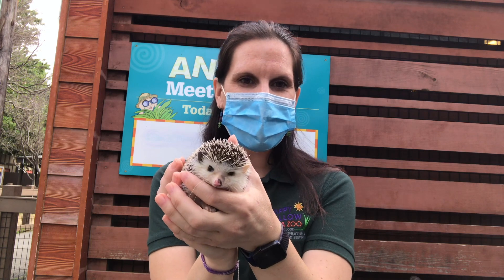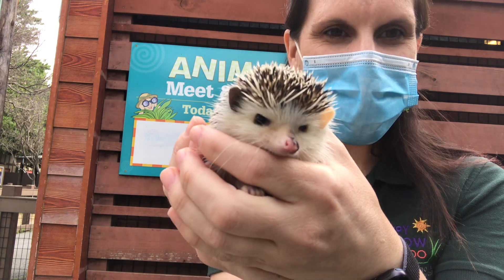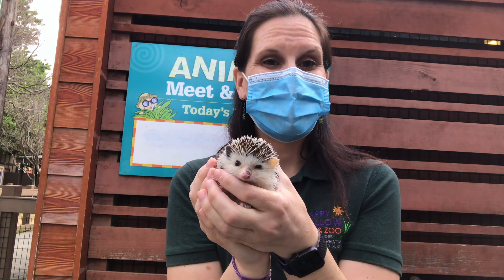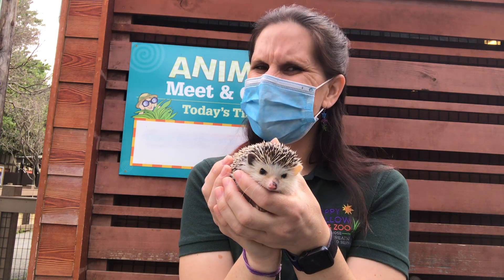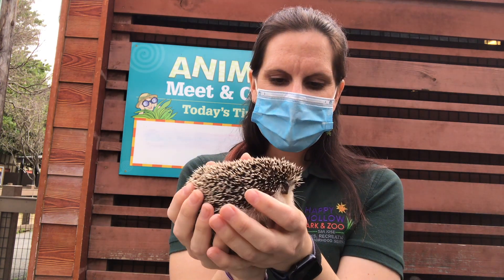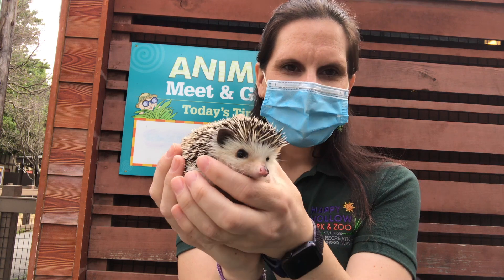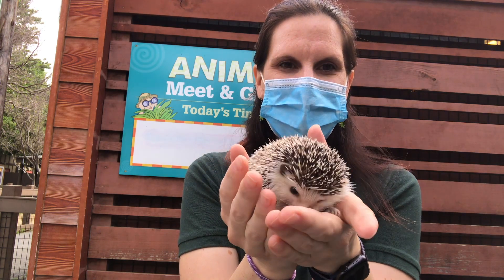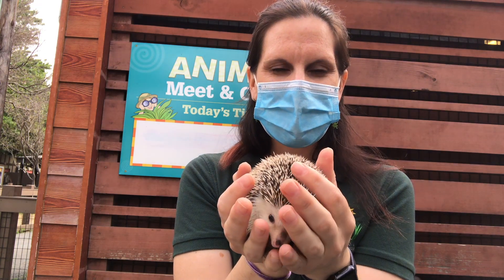The last thing I want to show you is his nose — look at that nose, see how it's wiggling non-stop. Hedgehogs are nocturnal, which is the science word for animals who are awake at night and sleep during the day — the opposite of us. Since he's nocturnal and doesn't have particularly good eyesight, his best sense for finding the bugs he wants to eat is his sense of smell. So even during the day, that little nose is always going, smelling for something interesting or something dangerous to keep him well fed or safe and away from predators.